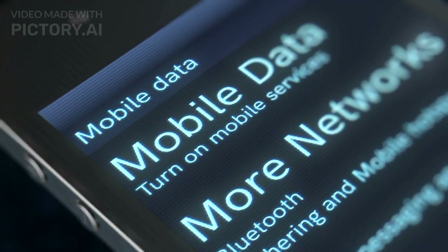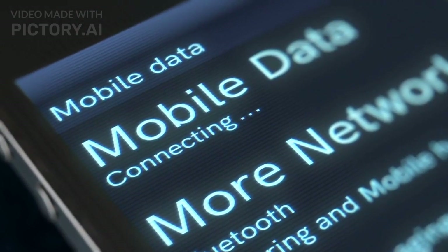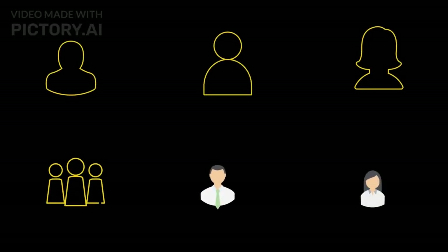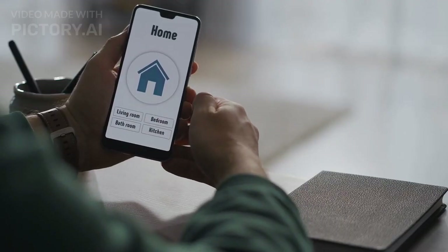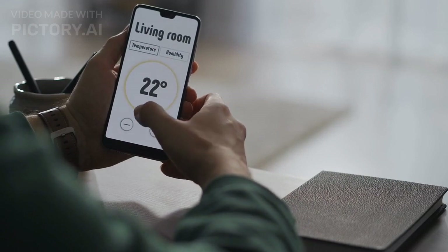Number one: redesigned home screen. One of the most noticeable changes in iOS 17 is the redesigned home screen. Apple has introduced new widgets, improved app organization, and customizable layouts. Users can now personalize their home screen with widgets that provide real-time information and quick access to frequently used apps.